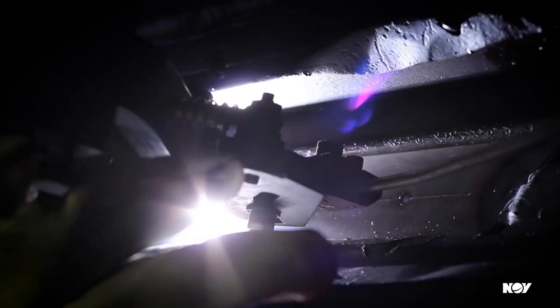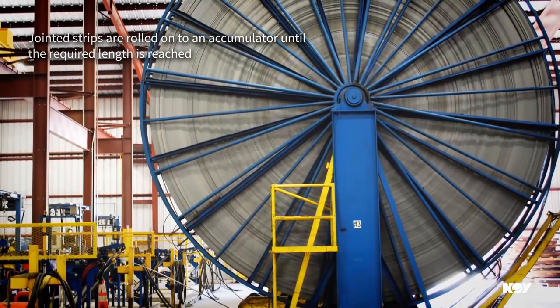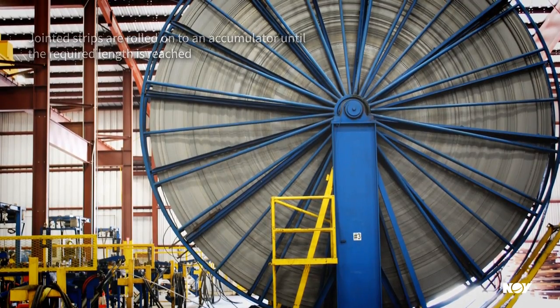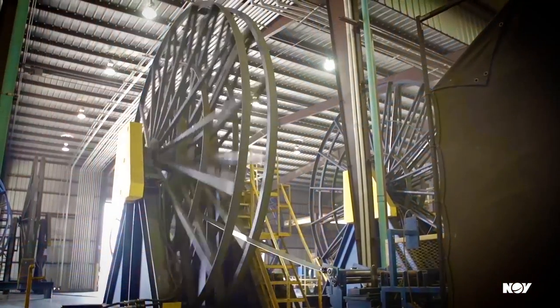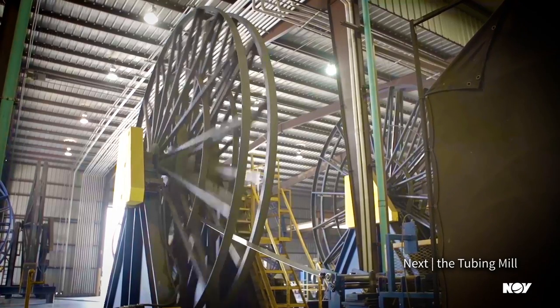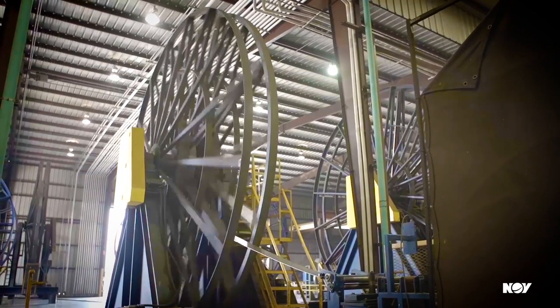As the strips are joined together, they are rolled onto the accumulator, which stores the jointed strips until the customer-required length is reached. The welded strip is then ready to move to the tubing mill, where it will be transformed into the continuous coiled tubing product.